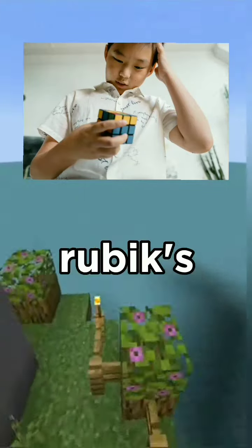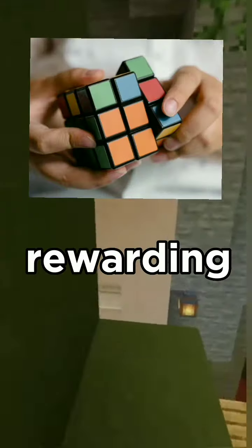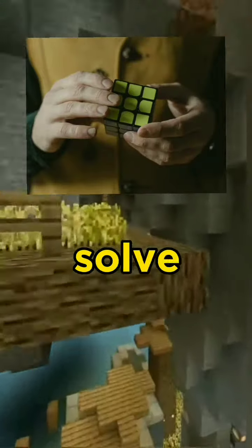If you're interested in solving Rubik's Cubes, you don't have to be as fast as Max. It's a fun and rewarding puzzle that can be enjoyed by people of all ages and skill levels. So grab a Rubik's Cube and see if you can solve it. Who knows? You might even break a record.